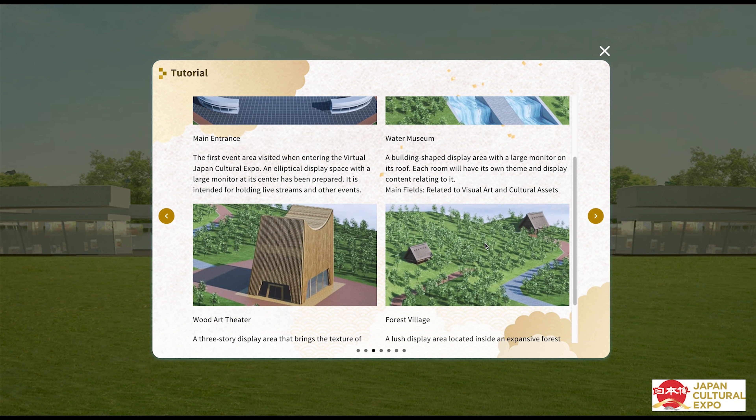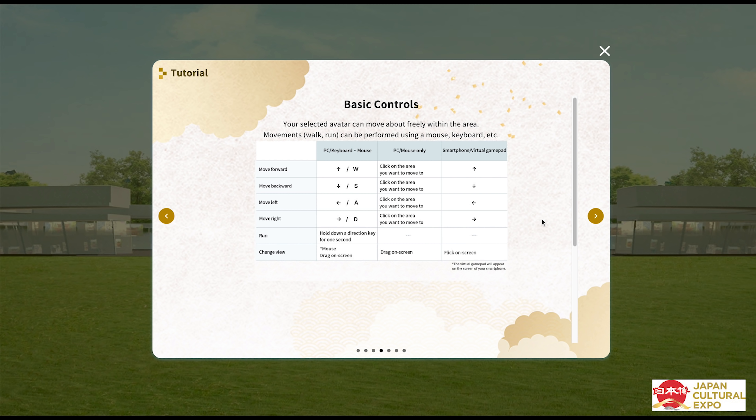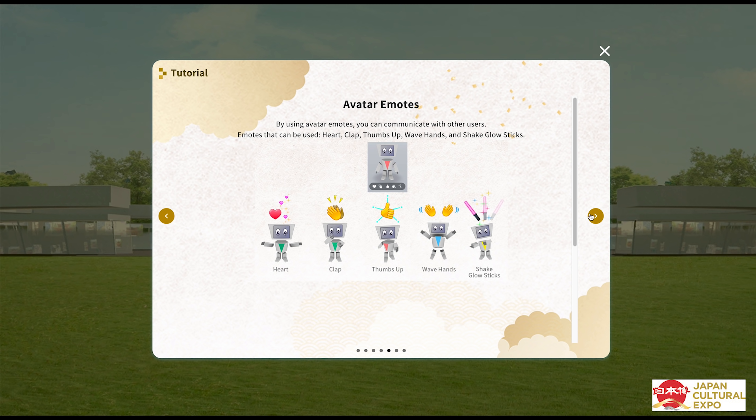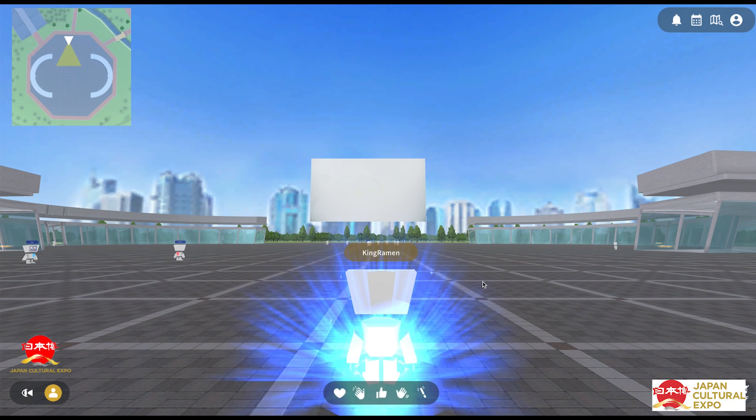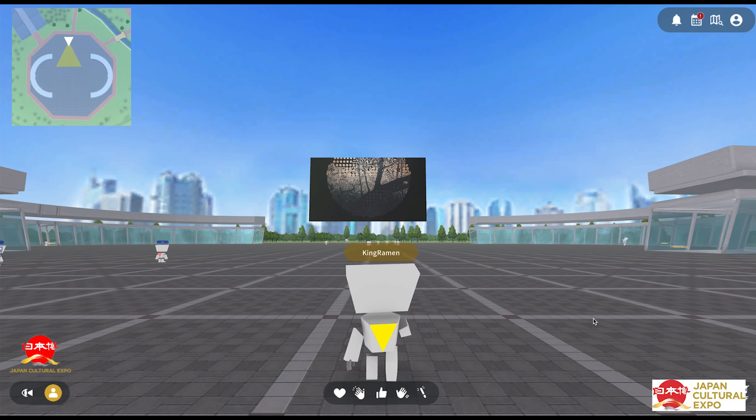This virtual world has four main areas. Navigating this world is actually super simple. If you've ever played a video game, you'll be fine. Also, you can communicate with other users using all of these gestures. This virtual world gives you a behind-the-scenes exclusive look into Japanese culture, which is also done in a very fun, hands-on way.